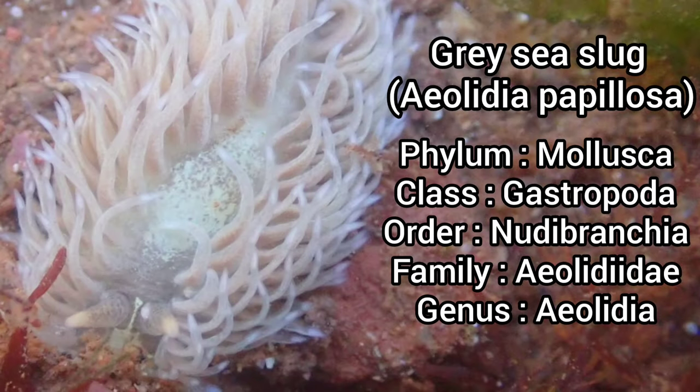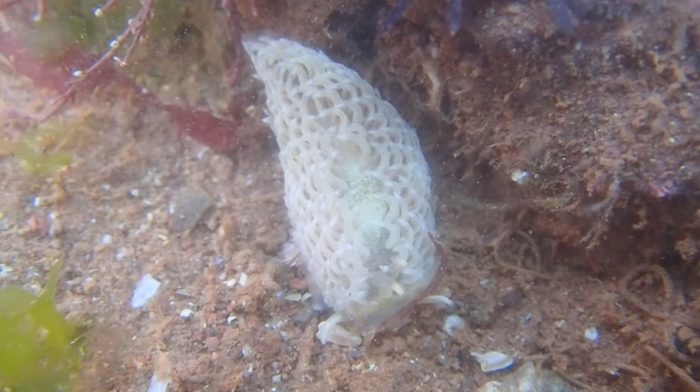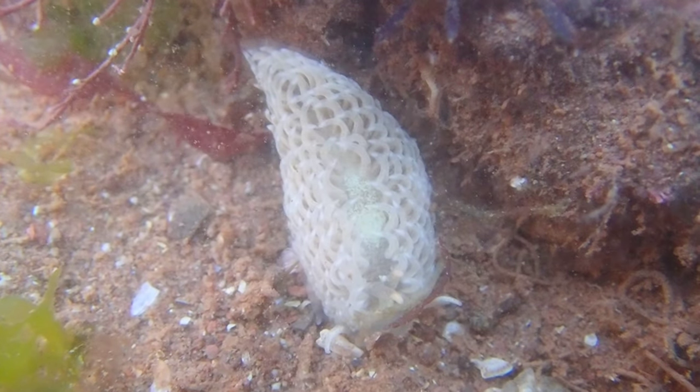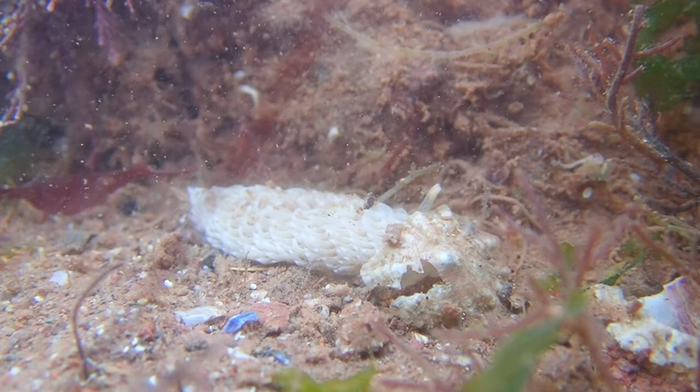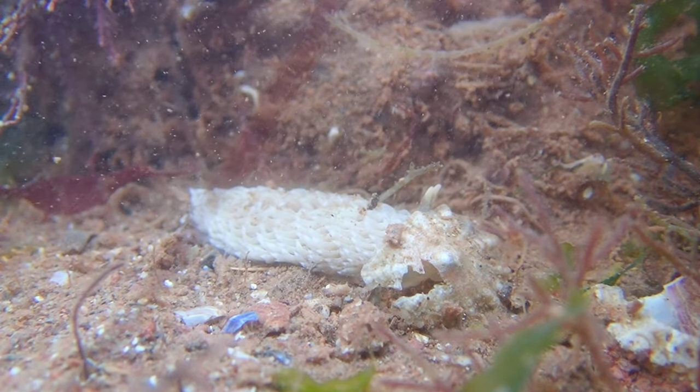The grey sea slug is another species of nudibranch that can be found in UK seas. It can be easily identified by its greyish-brown coloration, with a number of projections known as cerata covering its entire body. It also has a white V-shaped mark on the front of its head, and it is a species that can grow up to 12cm in length.